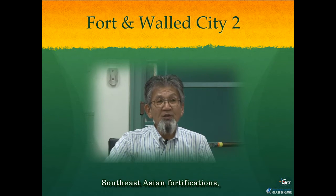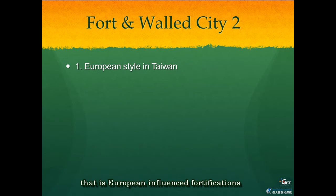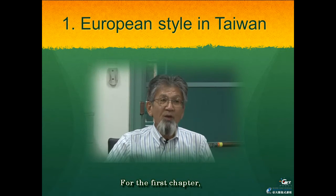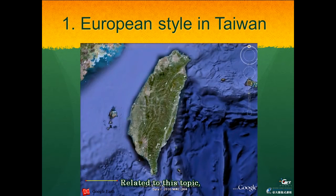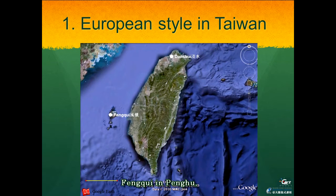I think Taiwanese people especially should know the location of these famous rivers or islands in Southeast Asia as common sense. The second part of our discussion concerns Southeast Asian fortifications — that is, European-influence fortifications and local or vernacular fortifications in this area and Okinawa. For the first chapter, I will talk about European fortifications in Taiwan, covering Tanshui in Taipei, Hongkui in Penghu, as well as Fort Zelandia and Fort Provincia in Tainan.